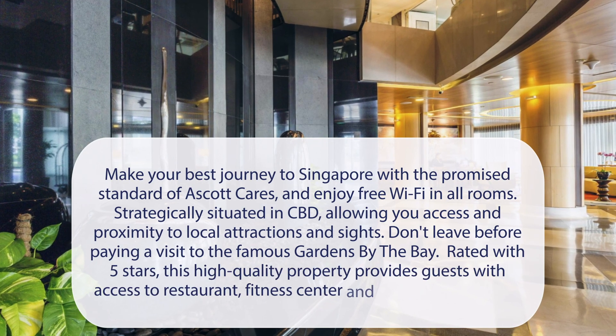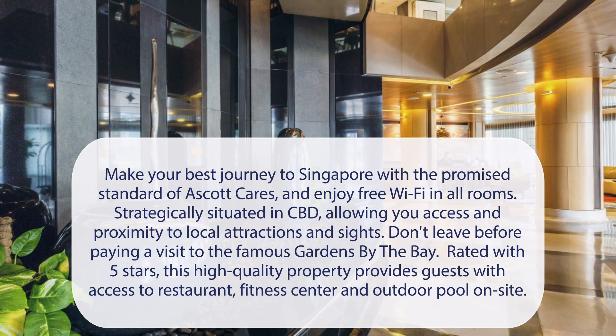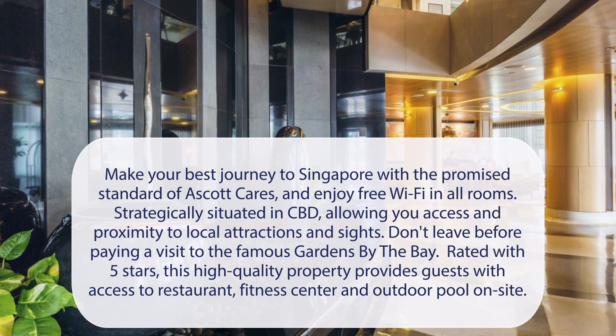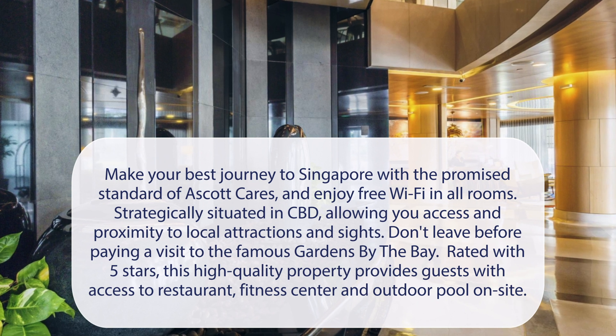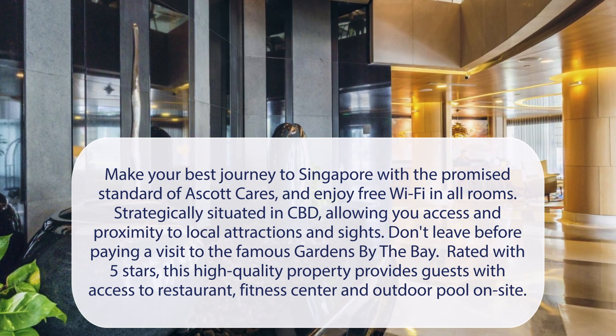At a Scott Raffles Place Singapore, make your best journey to Singapore with the promised standard of a Scott Cares, and enjoy free Wi-Fi in all rooms. Strategically situated in the CBD, allowing you access and proximity to local attractions and sites. Don't leave before paying a visit to the famous Gardens by the Bay. Rated with 5 stars, this high-quality property provides guests with access to a restaurant, fitness center, and outdoor pool on-site.